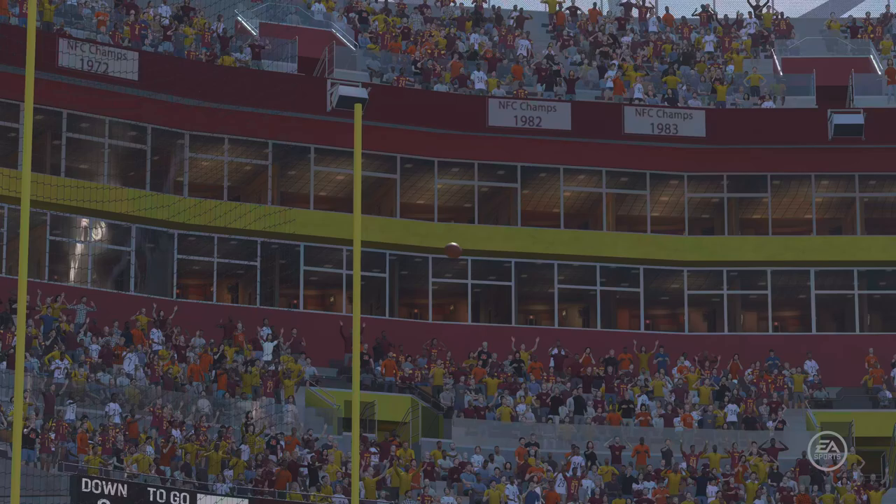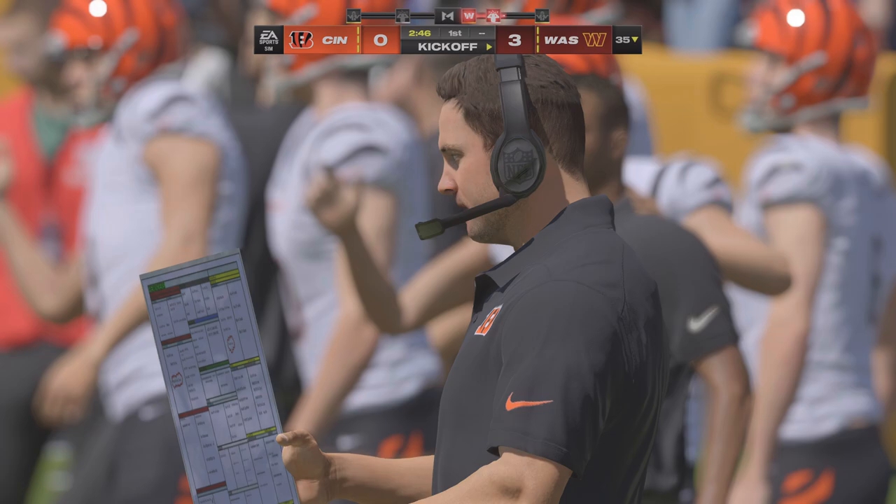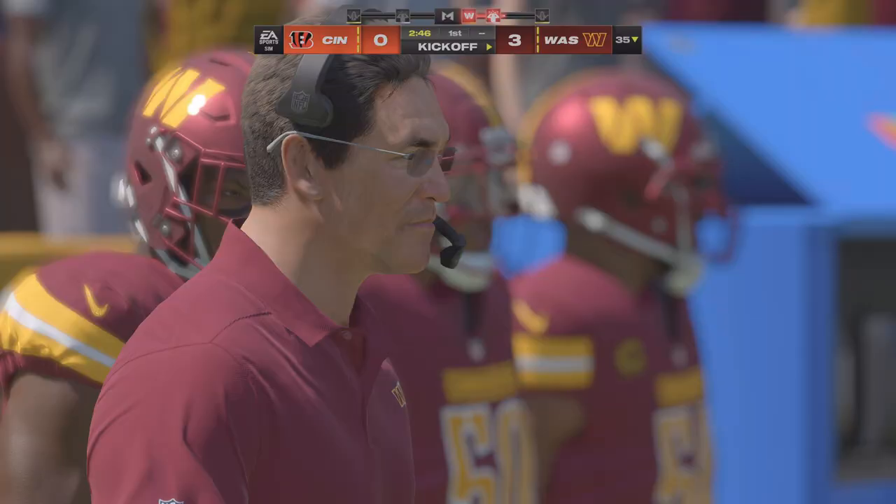The kick by McManus is good and the Commanders get out to a three-nothing lead. An opening drive field goal maybe doesn't whip this crowd into a frenzy, but they will always take the early lead. Maybe the big celebration comes later if they play well and can break things open, but right now this is all about letting the offense just get settled in.